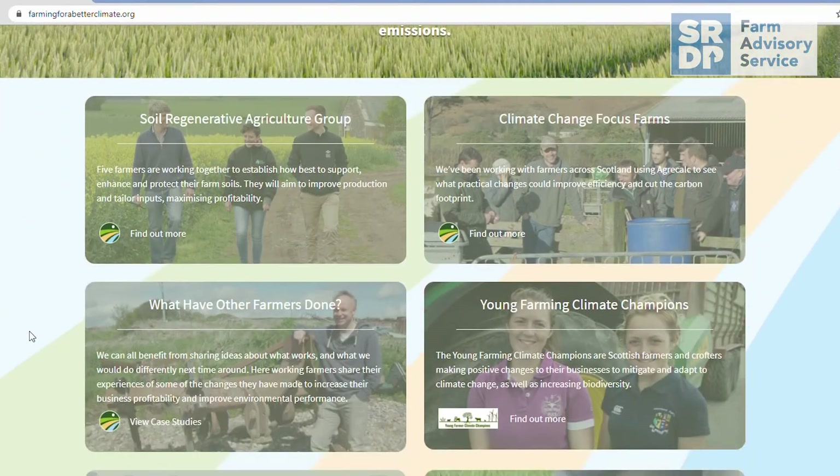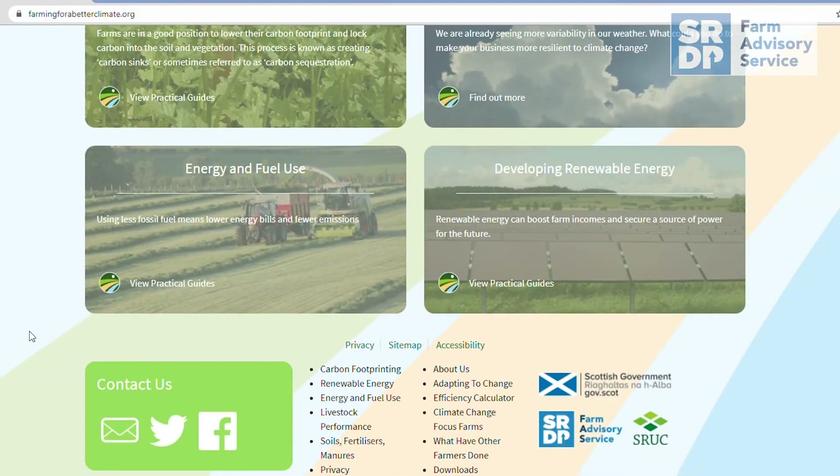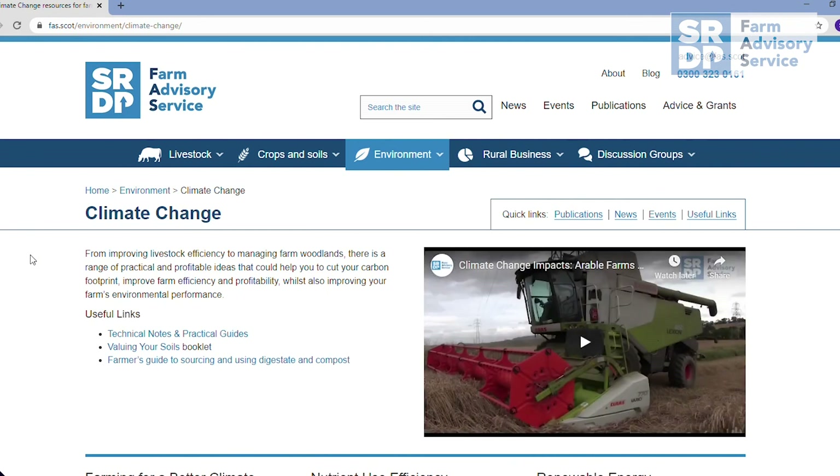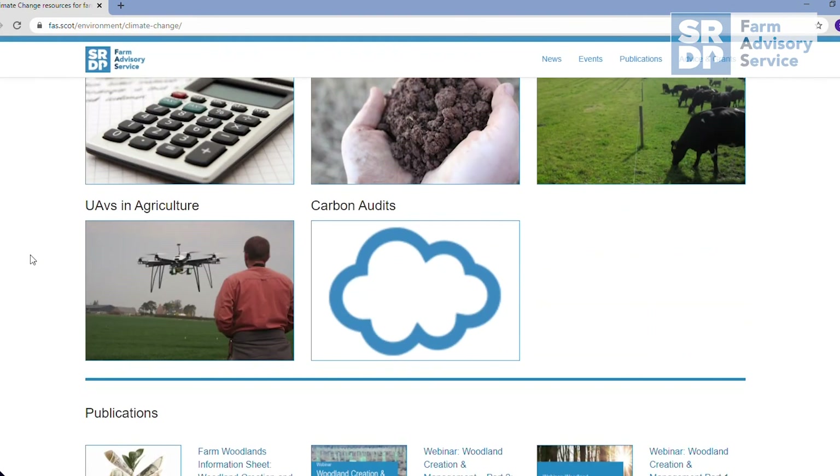The Farming for a Better Climate website and the Farm Advisory Service website both have some really good information and tools to help you adapt to climate change. Don't be scared to get in touch through the Farm Advisory Service helpline. If we rise to the individual challenges, the industry will be able to embrace the opportunities and adapt to climate change.